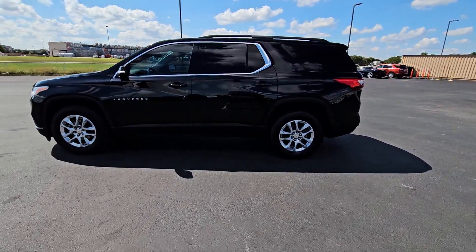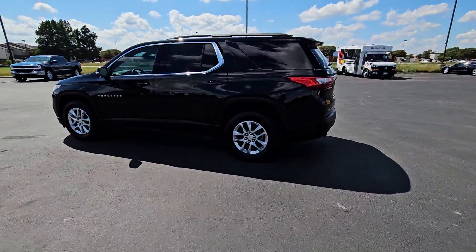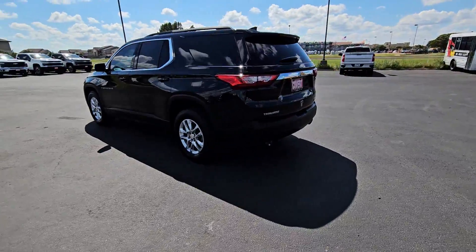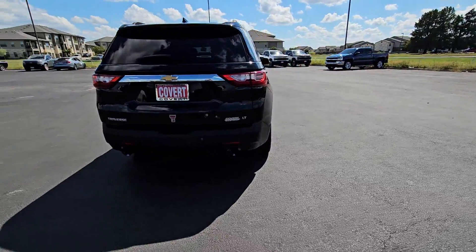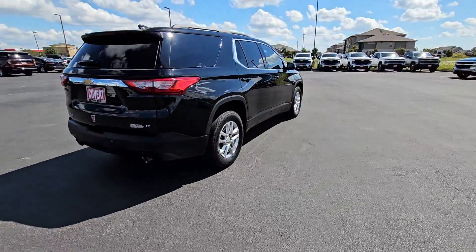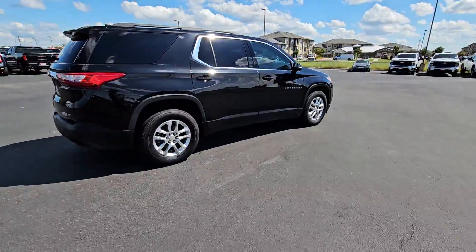Picture yourself in the 2021 Chevrolet Traverse. With less than 60,000 miles on the odometer, this vehicle stands out from the rest. The Traverse is your calm, capable refuge in a hectic world.